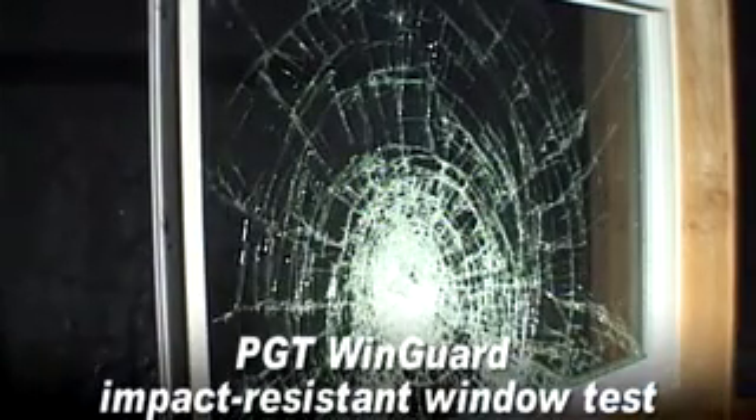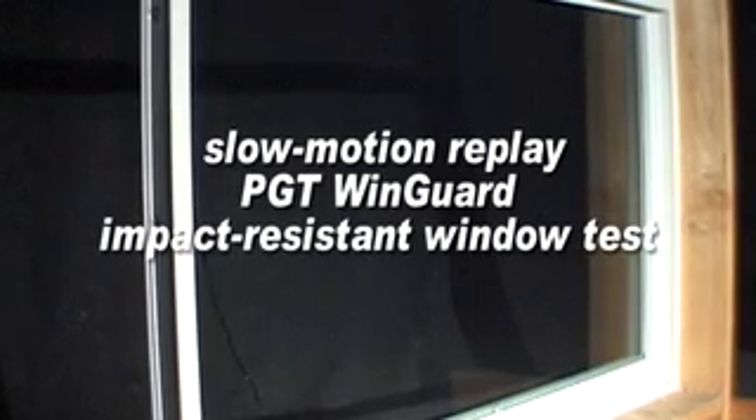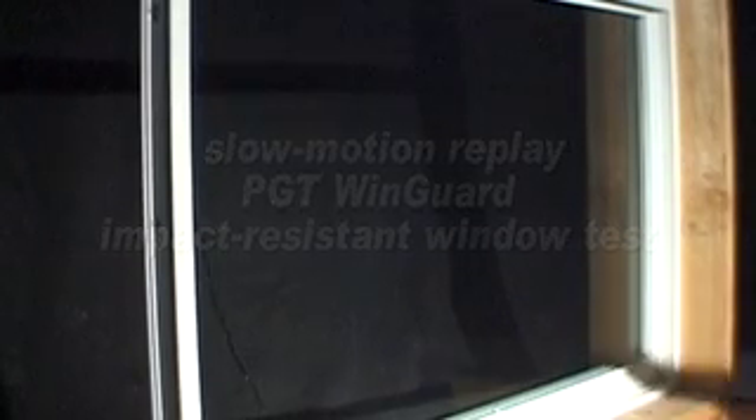The beam strikes the PGT wind guard window. The glass cracks on impact, but the inner layer keeps the glass intact, reducing the risk of wind-borne debris penetrating the window opening. Since the window opening is not compromised, this allows for a safer environment during high winds.